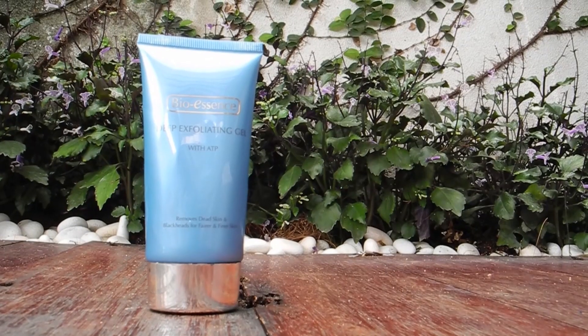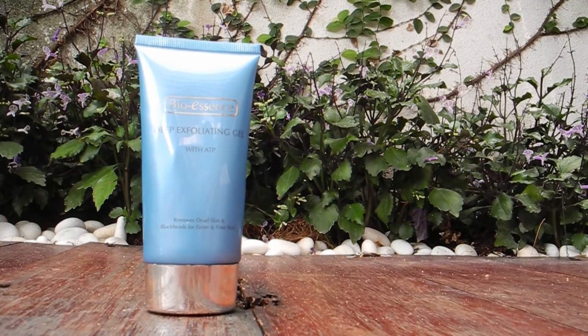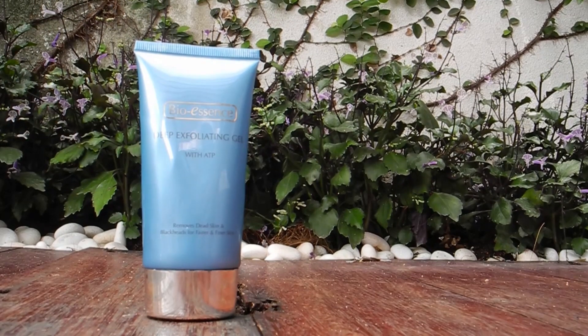Before I start with cleansing my face, I use this Bio Essence Deep Exfoliating Gel with ATP. What you need to do is just apply an adequate amount on your dry face and then just massage it until small flakes appear. The small flakes are actually your dead skin and also dirt on your face. I've been using this since last year and the number of blackheads and whiteheads has really decreased so much. I really recommend this product to all those people who have blackheads and whiteheads and can't really get rid of them.